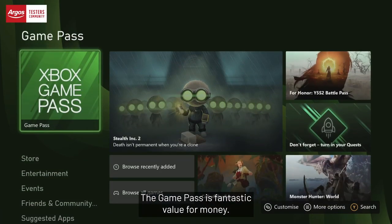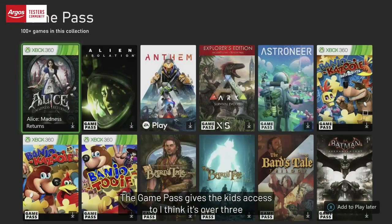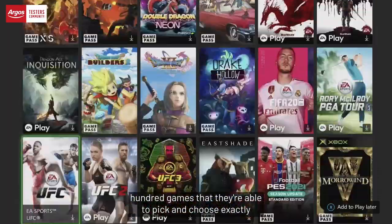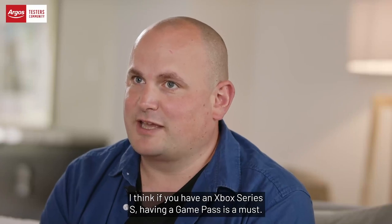The Game Pass is fantastic value for money. It gives the kids access to over 300 games that they're able to pick and choose exactly what they want. I think if you have an Xbox Series S, having a Game Pass is a must.